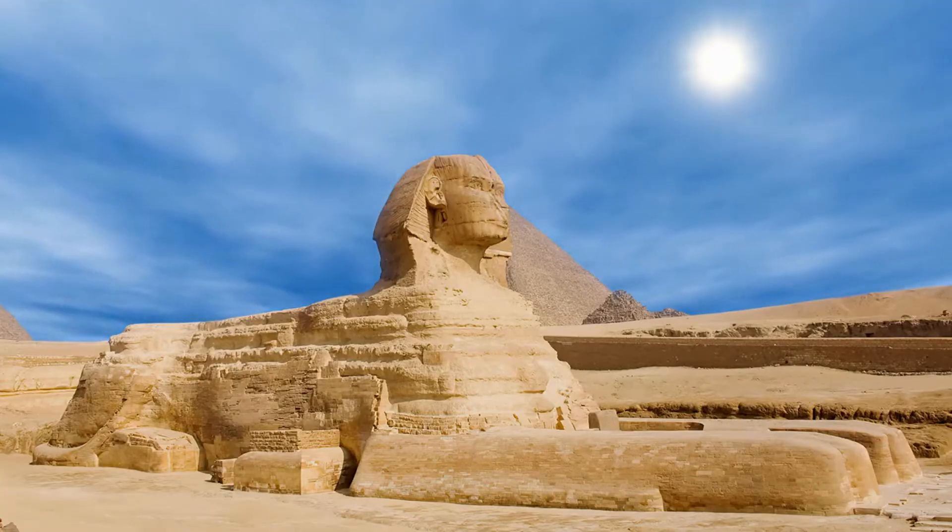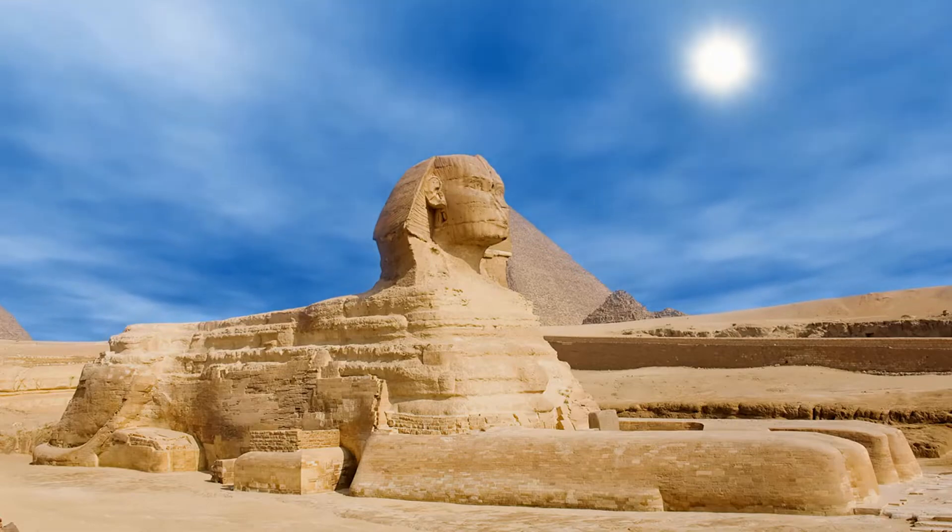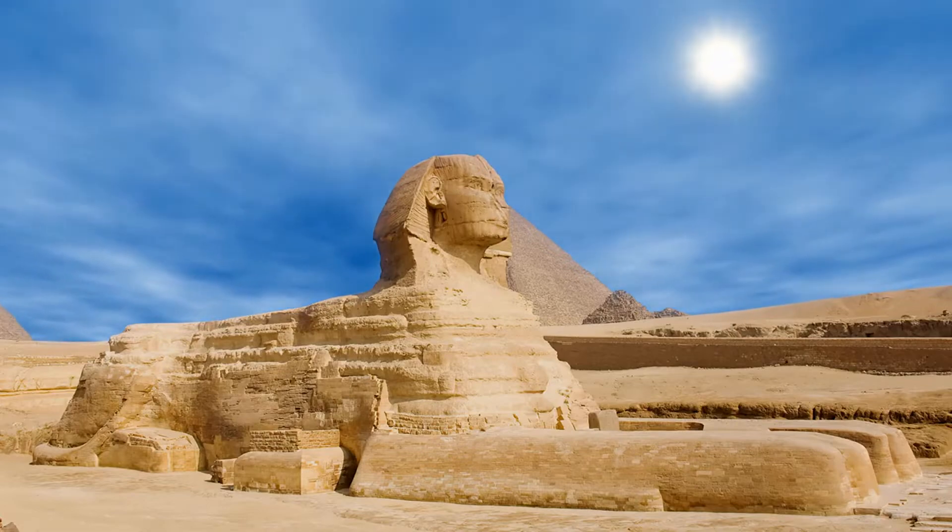Central to pyramid construction was the choice of location. A westward-facing plateau aligned with the setting sun was preferred, symbolizing the realm of the dead.